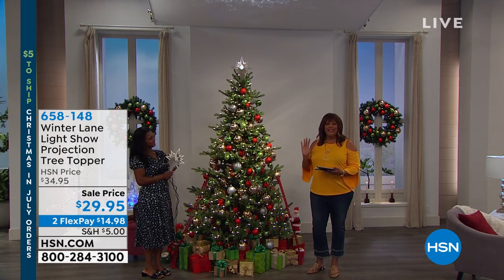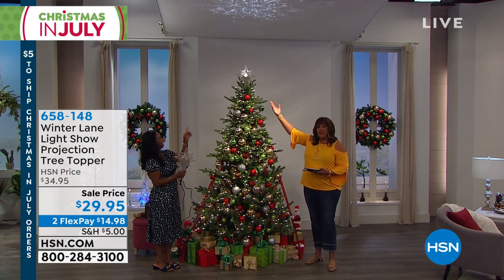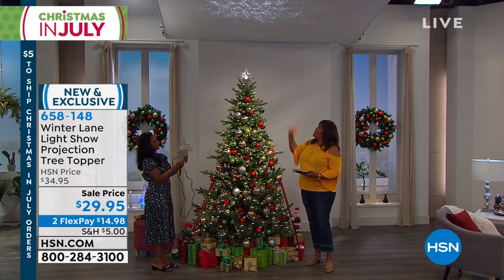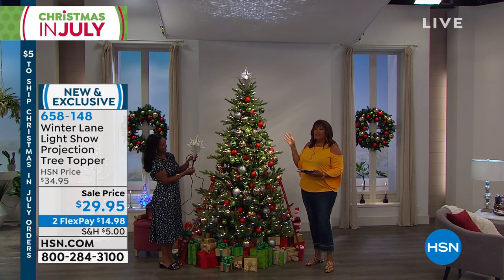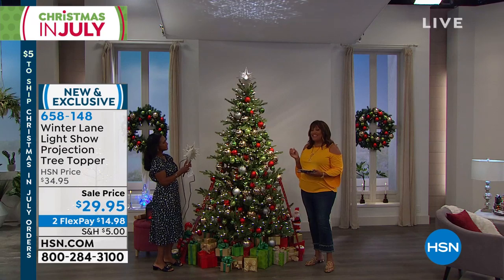We are showing you wonderfully unique items, like — what's taller than me? The tree topper! This is a beautiful tree topper. The tree topper makes the tree — it's like the cherry on top of a sundae. You search and search for that right piece. This is absolutely stunning.